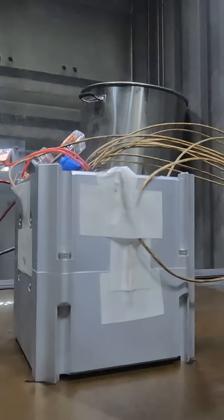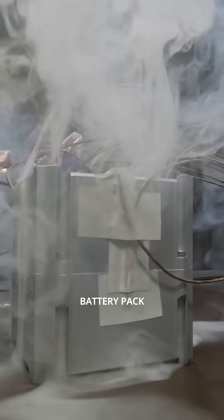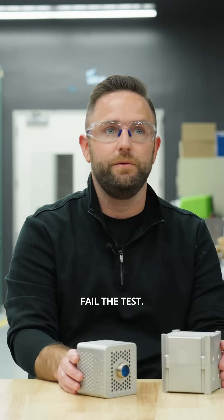What that means is only one cell can go into thermal runaway during your abuse testing, and after that cell goes into thermal runaway, it can only be gases exiting the battery pack. It cannot be any flame or effluent — if it is, you fail the test.